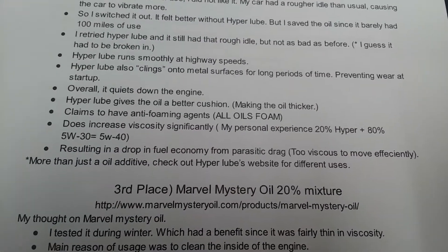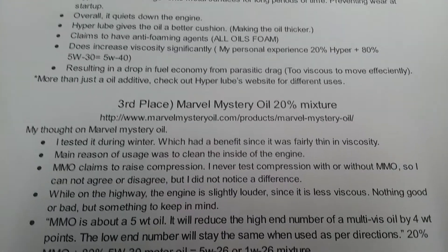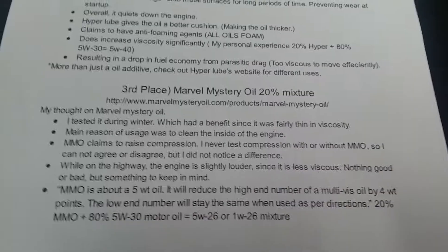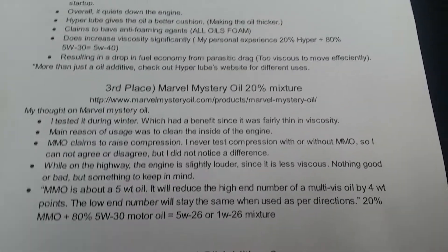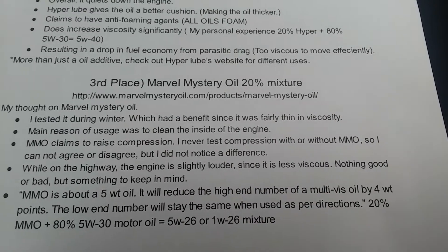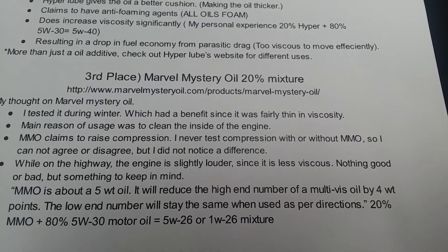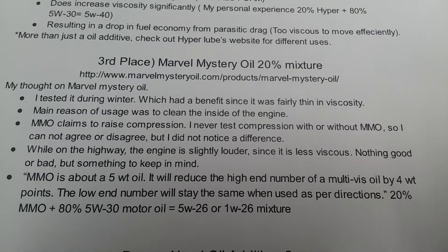Third place is Marvel Mystery Oil at a 20% mixture. I tested it during winter, which was somewhat helpful. I live in Southern California so it's not freezing — the lowest it gets is maybe 50 degrees. It does improve oil flow in the mornings. The main reason I used it was to clean the inside of my engine. My engine has 210,000 miles so it could use some cleaning.